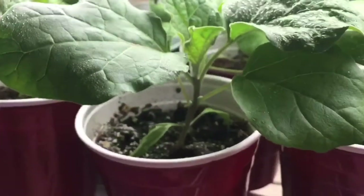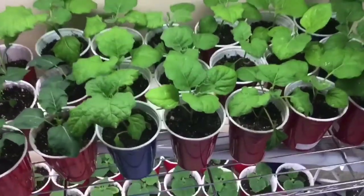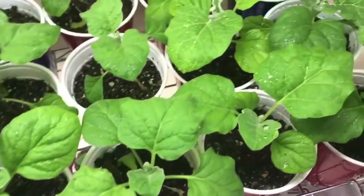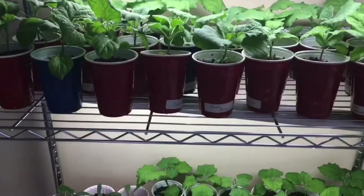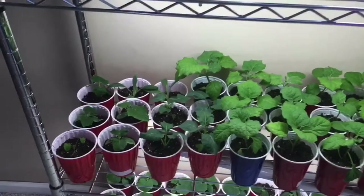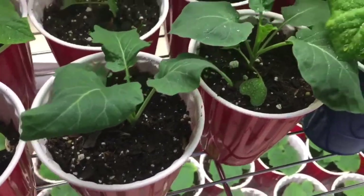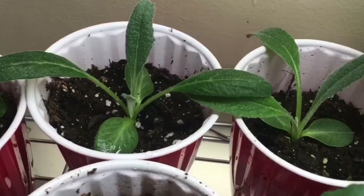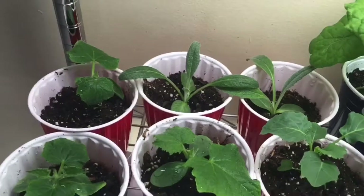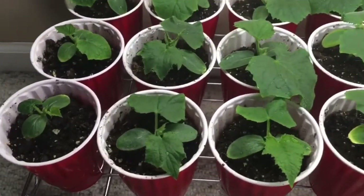On the second shelf I have more eggplants — you can see I couldn't fit all of them on the top, that's how much I like eggplants. Then I have some kale here — it's a walking stick kale which is super tall. It's the first year I'm growing it and hopefully I like it. And this is an artichoke — a traditional globe artichoke — and a few cucumbers here. I grow a lot of cucumbers, so there are more on the bottom shelf.